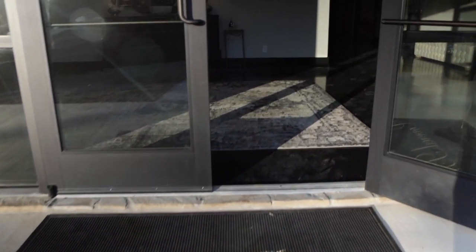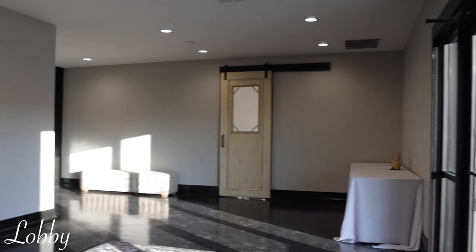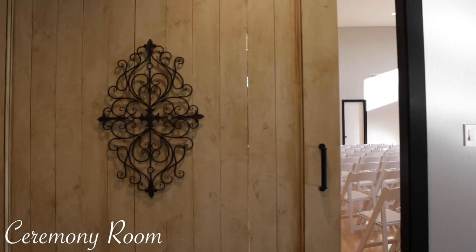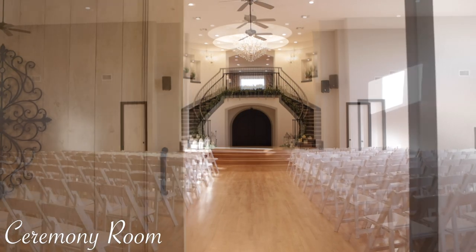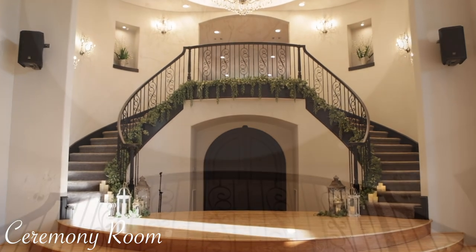Upon entering the venue through the front entrance you are greeted by a spacious lobby that you can utilize for your needs. After walking down the hall and sliding open the custom barn door, your eyes will immediately focus on the crystal chandelier that is hugged by the grand staircase.